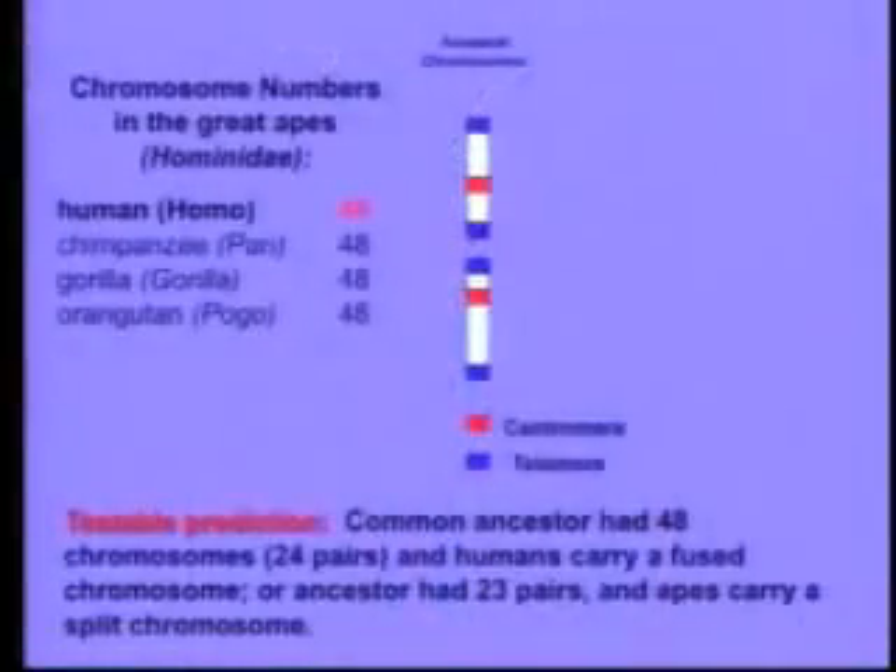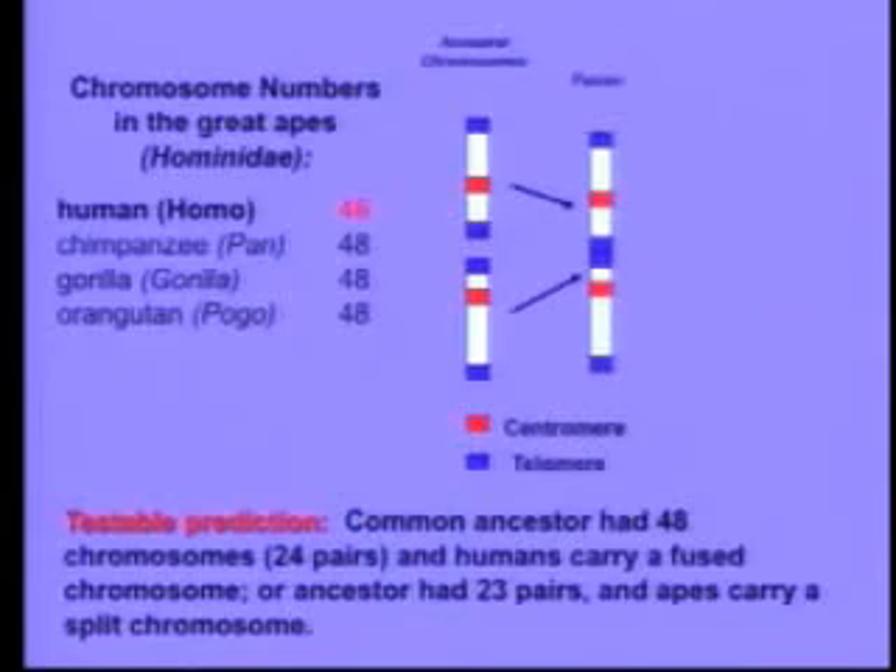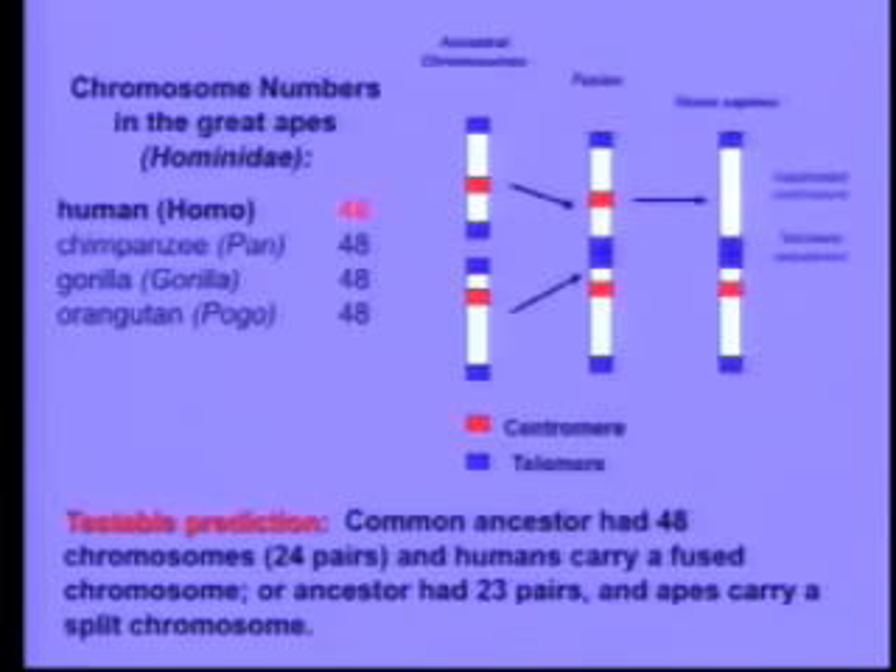So how would we find it? Biologists in the room will know that chromosomes have markers called centromeres, which are DNA sequences used to separate them during mitosis, and they have DNA sequences on the ends called telomeres. What would happen if a pair of chromosomes got fused? The fusion would put telomeres where they don't belong — in the center of the chromosome — and the resulting fused chromosome should actually have two centromeres. One of them might become inactivated, but it should still be there.